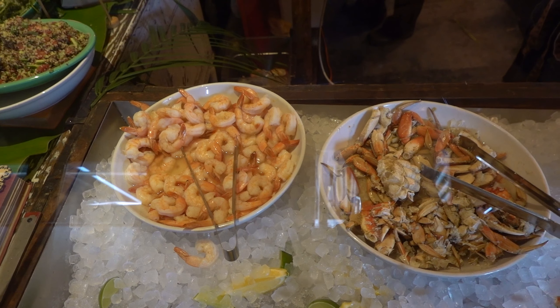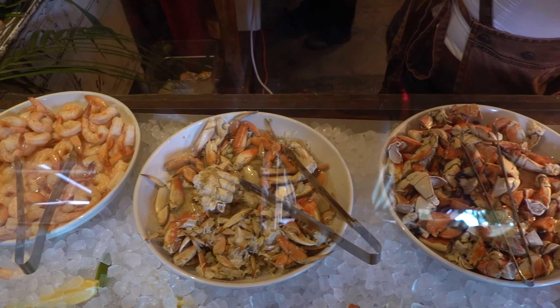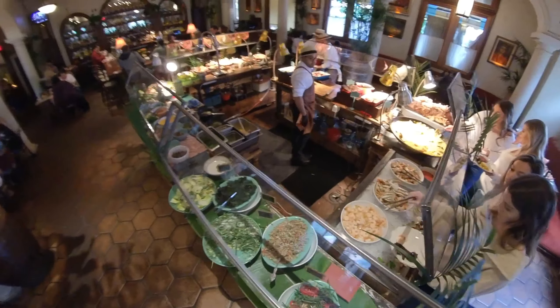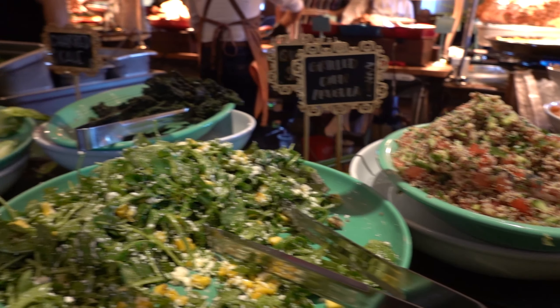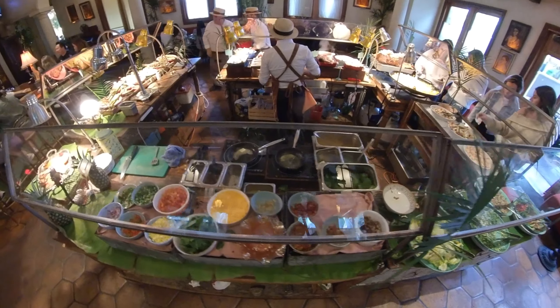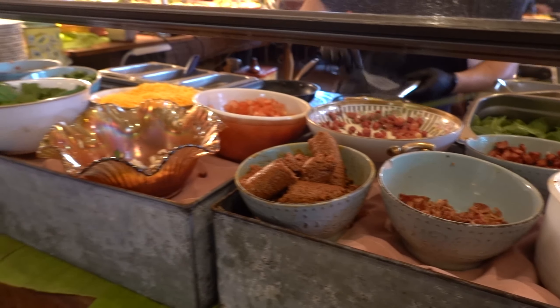Over here we have the seafood section where you can find shrimp, Dungeness crab, and Jonah crab claws. Right next to the seafood section, we have some healthy side dishes such as mojo green beans, charred kale, and Caesar salad. And last but not least, we have the omelette station — you pick your ingredients and the chef will make a delicious omelette for you.